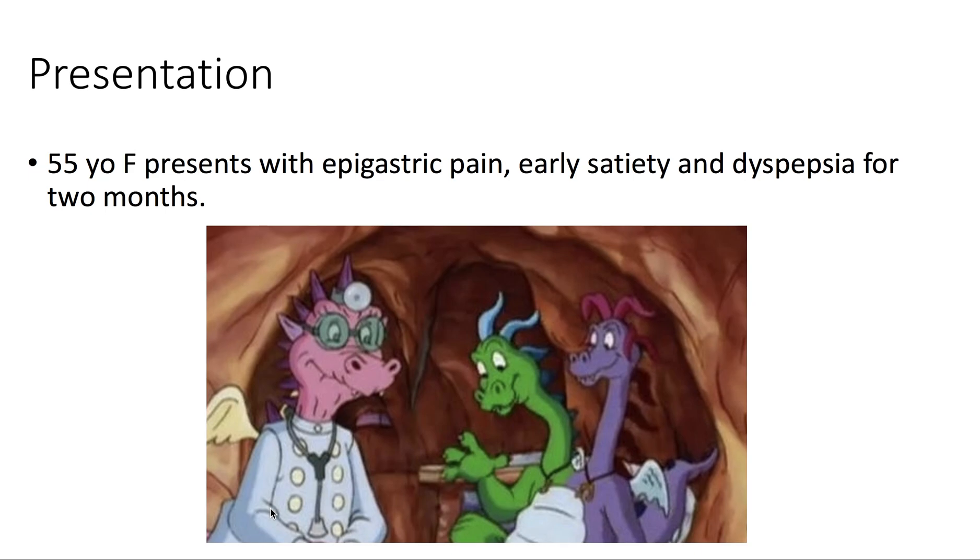Presentation: we have a 55-year-old female presenting with epigastric pain, early satiety, and dyspepsia for two months.